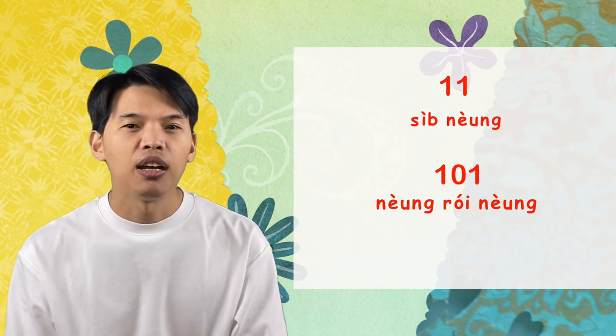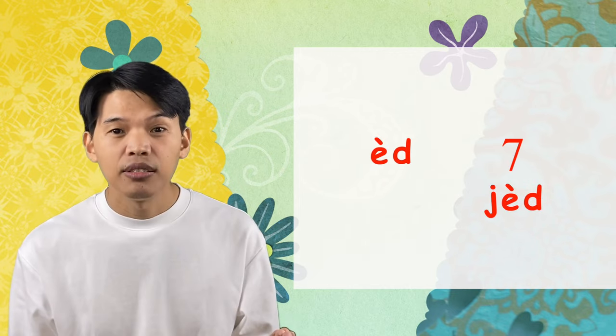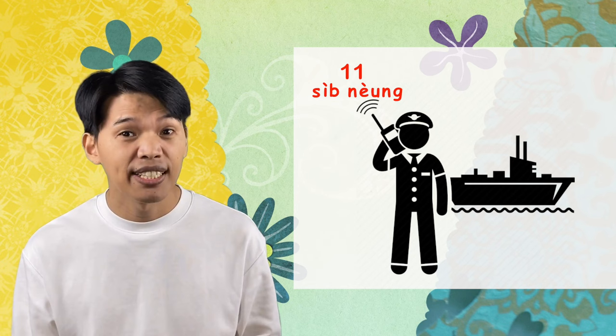In addition, there are some departments like the Thai Navy that use หนึ่ง instead of เอ็ด. For example, they say พันหนึ่ง. They do this to avoid miscommunication between เอ็ด and เจ็ด, which have similar sounds. When they're sailing on the ocean, it can be noisy from the engine or waves, and that might cause misunderstanding between เอ็ด and เจ็ด — that's why they use หนึ่ง instead.